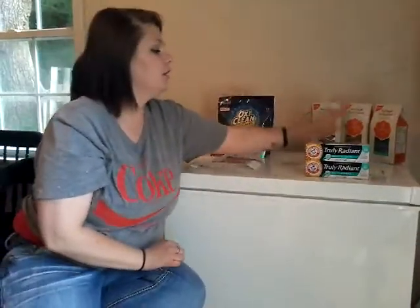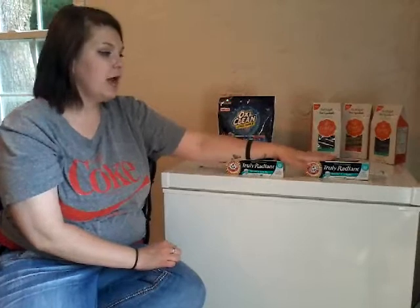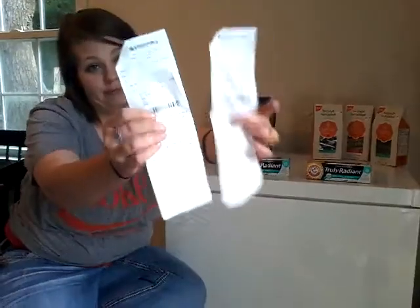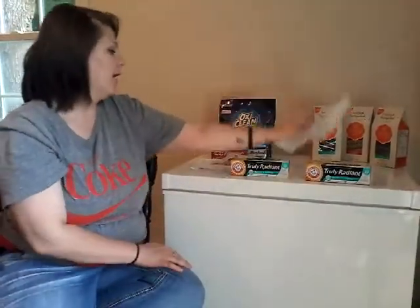The reason I had to do two separate transactions was because CVS only allows you one CVS coupon per transaction. So I broke it up and got two $0.21 receipts. That's how that happened.